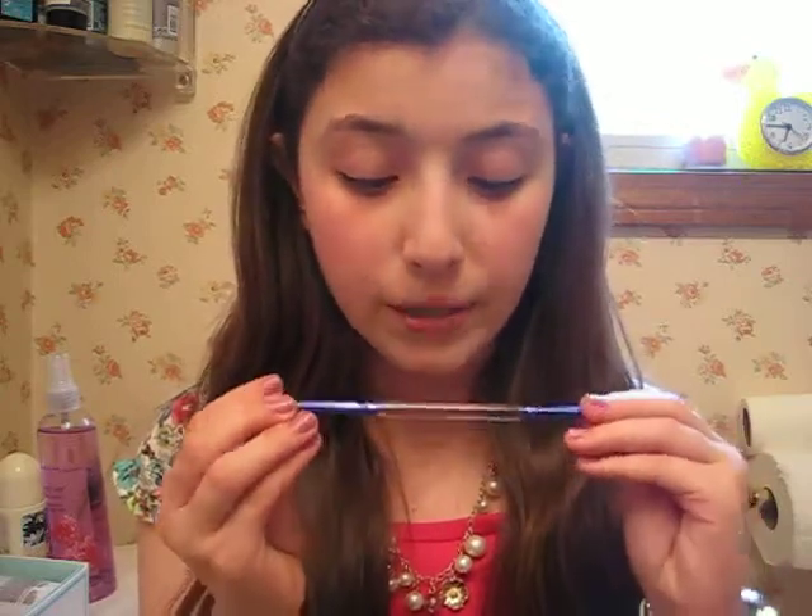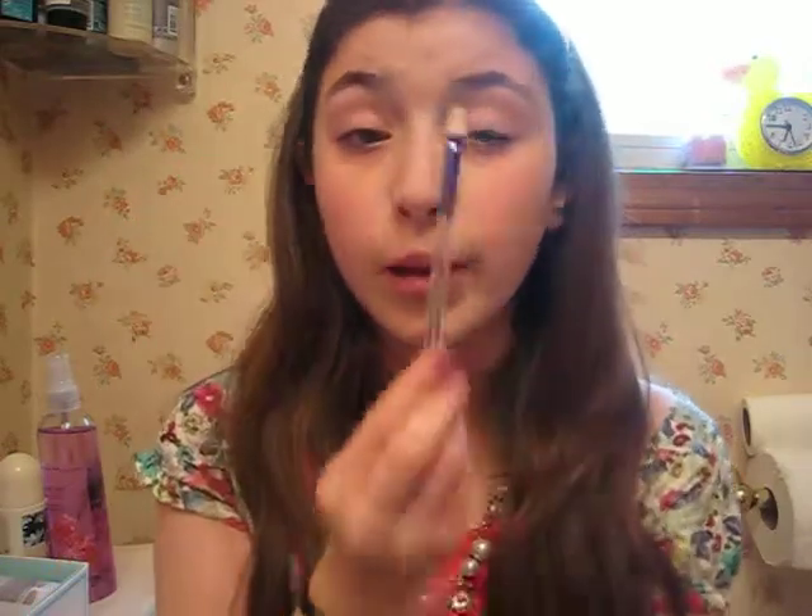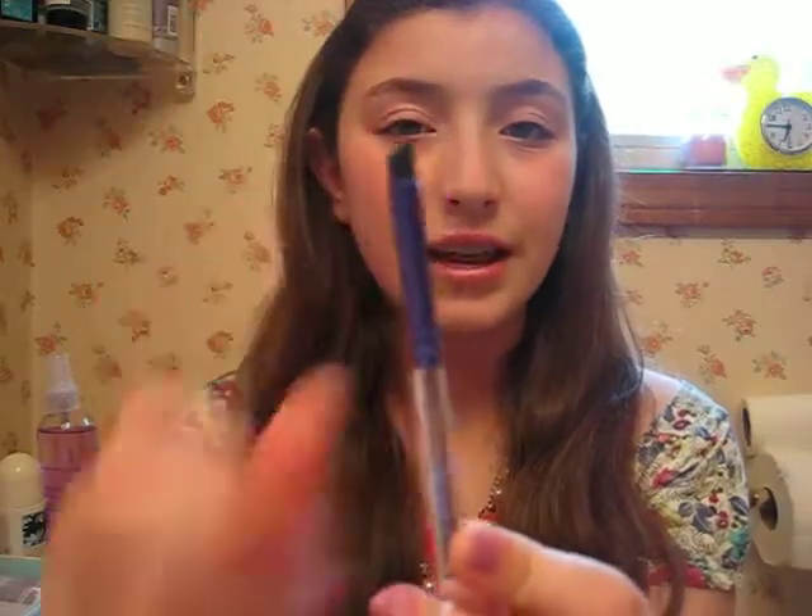Next is a brush. This is by Lumene, L-U-M-E-N-E. It's really nice — it's like a shader on one end, which is perfect for packing on eyeshadow. And my favorite part — there's a smudger on the other side. I really like this brush. You can get it at Rite Aid.